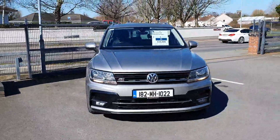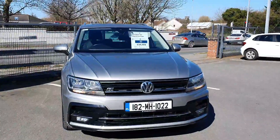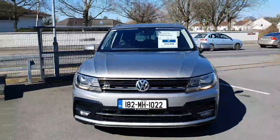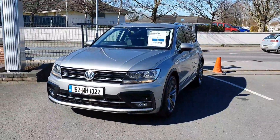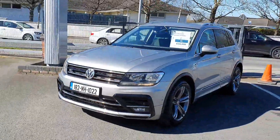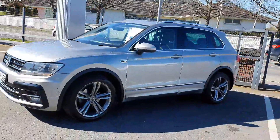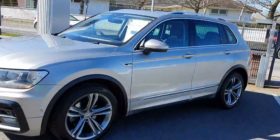Hi there everyone, you are very welcome to Joe Duffy Volkswagen in Navin. Thanks for stopping by today to have a look at this 2018 182 Volkswagen Tiguan Comfortline R-Line. This is a 2-litre TDI 150 brake horsepower engine, finished in metallic tungsten silver with the R-Line package. You'll see that there are upgraded alloy wheels and a full chrome package with R-Line badging.